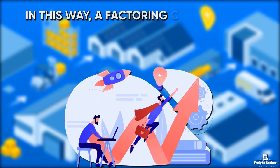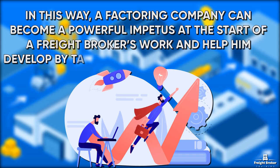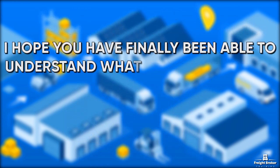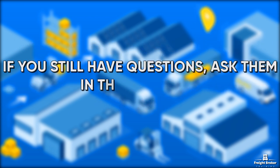In this way, a factoring company can become a powerful impetus at the start of a Freight Broker's work and help him develop by taking over all cash management. I hope you have finally been able to understand what factoring is and how it can help at the beginning of your career. If you still have questions, ask them in the comments.